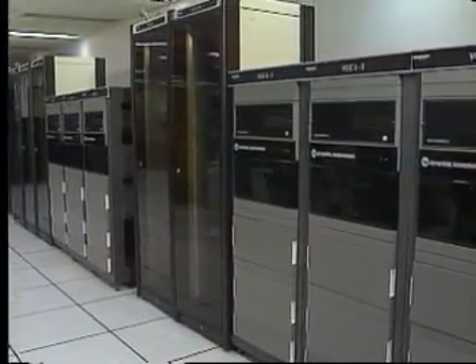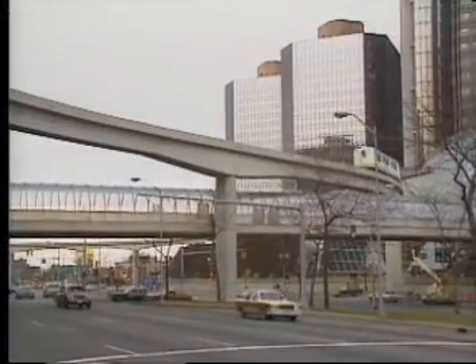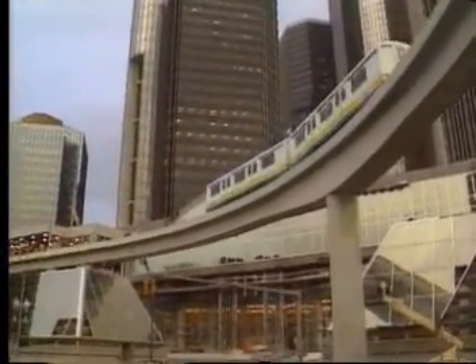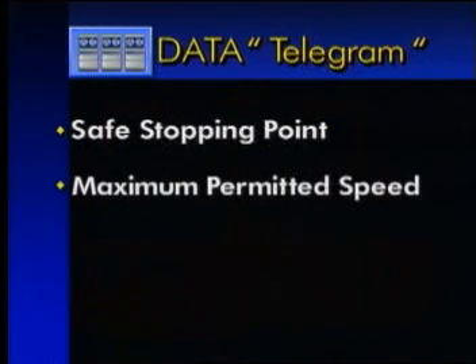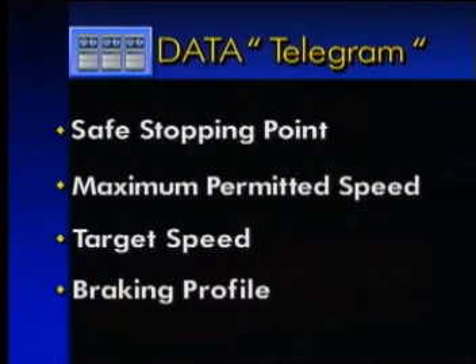The VCC is a triple-checked redundant mini-computer complex. The VCC cyclically monitors the position, velocity, and travel direction of each train, and within a nominal cycle time of one second, sends data in the form of digital telegrams to the train's onboard computer. Each telegram includes an updated safe stopping point, the train's maximum permitted speed, the train's target speed at the end of its allowed travel distance, and braking characteristics based on track-specific grade profile.